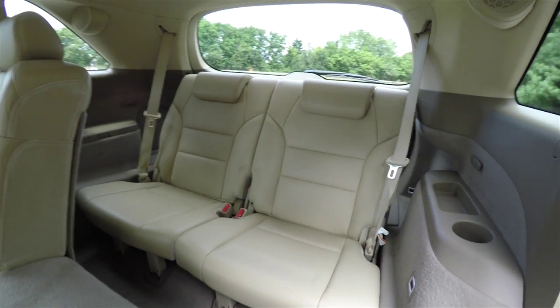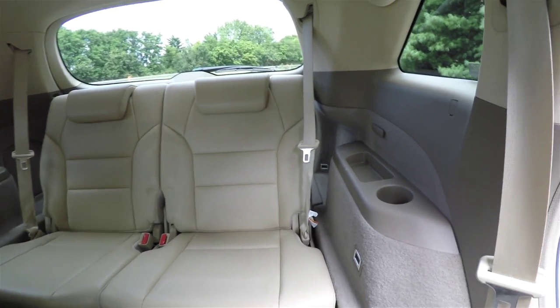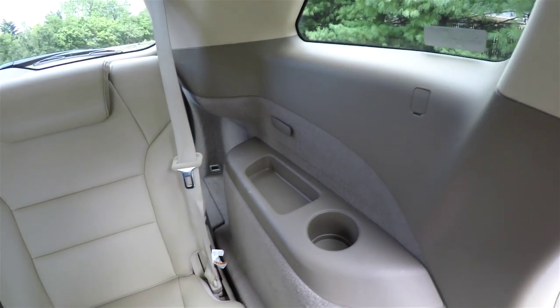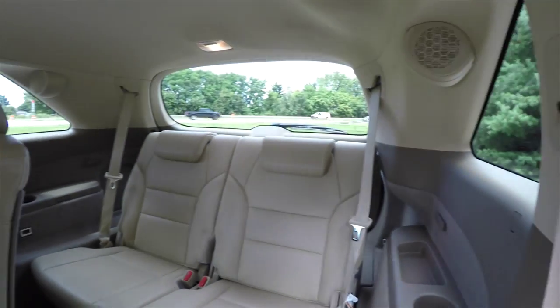Looking at the third row seat — it seats two and is a 50-50 split folding seat. Third row passengers have their own storage trays and cup holders.